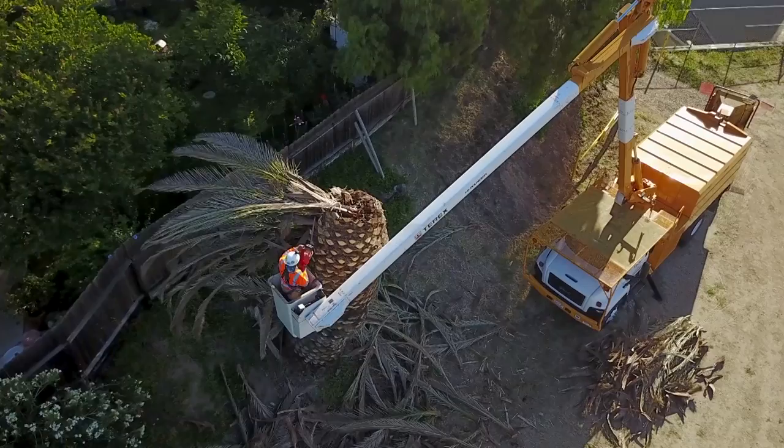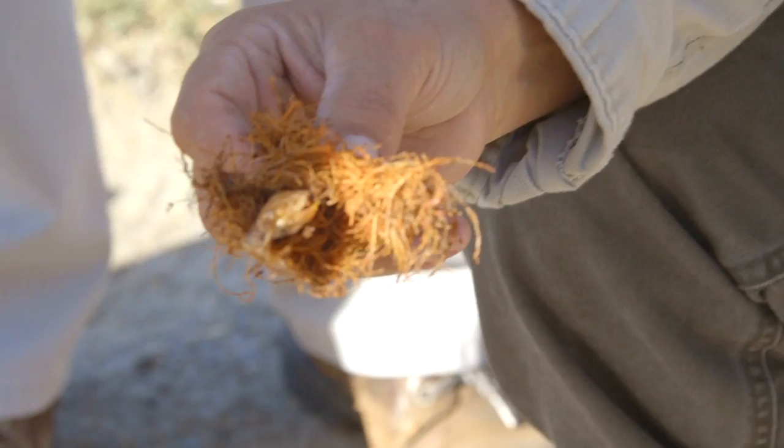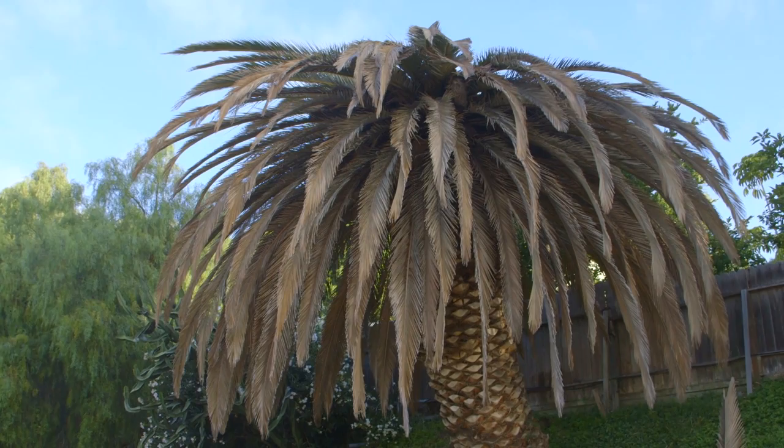I keep looking at Canary Island date palms all over town and seeing the tops looking a little funky, which makes me think there could be another infestation. Each one of these trees can yield up to 1,000 weevils. The weevils kill the palm tree because the immature larvae are feeding on it, and it's that reproductive activity going on inside that kills the tree.